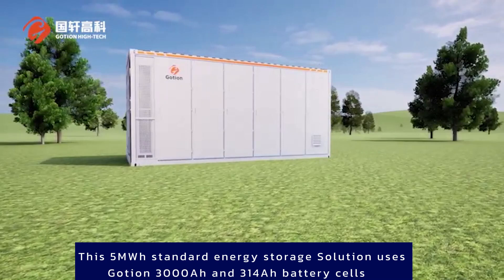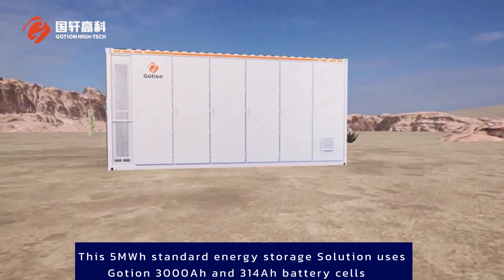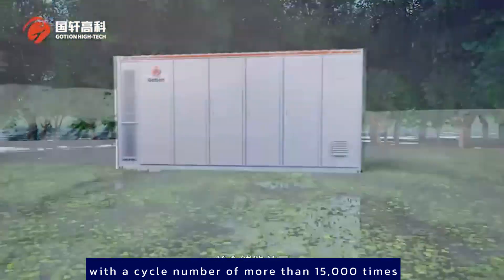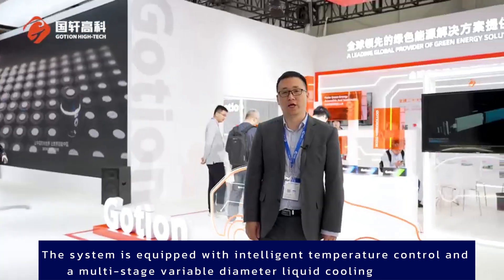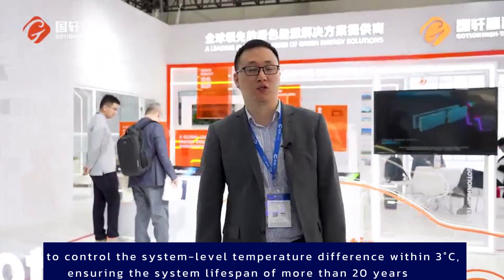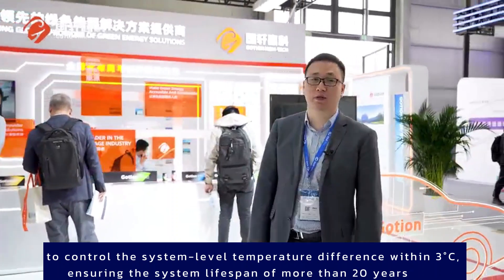This 5MWH standard energy storage solution uses Goshen 330Ah and 314Ah battery cells, with a cycle number of more than 15,000 times. The system is equipped with intelligent temperature control and a multi-stage variable-diameter liquid cooling system to control the system-level temperature difference within 3 degrees Celsius, ensuring a system lifespan of more than 20 years.